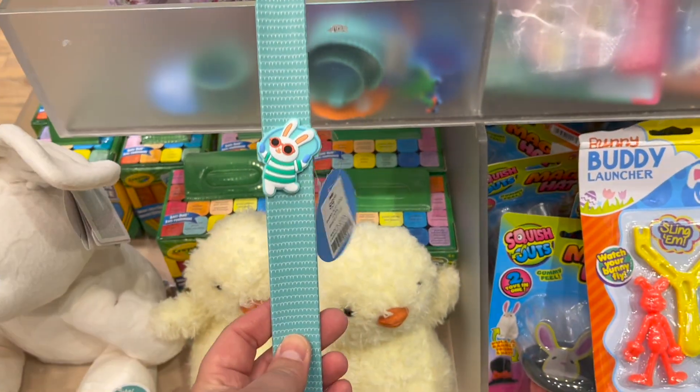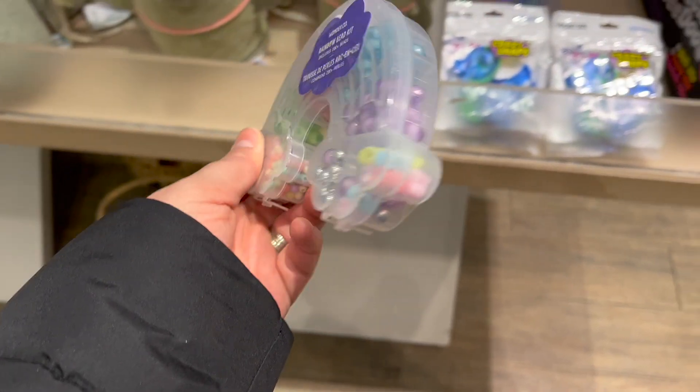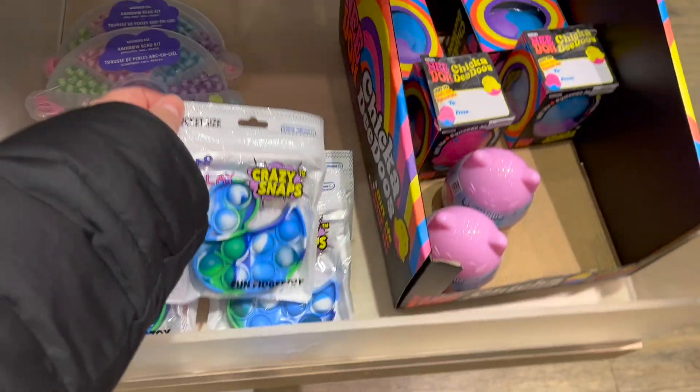My little one is crazy for snap bracelets - I got her one at Christmas time and I think I'm gonna have to pick her up one for Easter. This make-your-own bracelet case is cute, and then Squishmallows - you got that right, they have lots of Squishmallows.